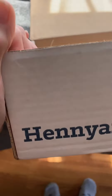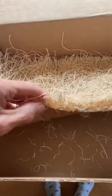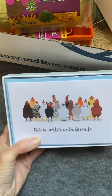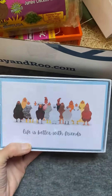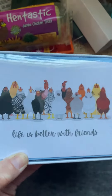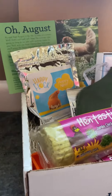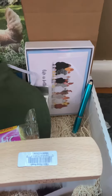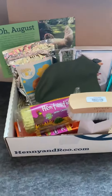Did you know that each subscription box comes with one of these liners? These are probably my favorite liners. I have to say, this is probably my favorite item in the box. They're all very nice, but this — this speaks to my heart. Thank you, Henny and Rue. We absolutely love everything in the box. They are very unique and one-of-a-kind gifts. Thank you.